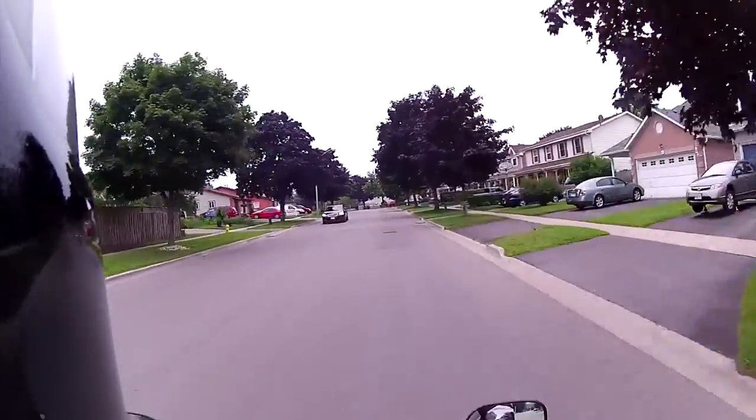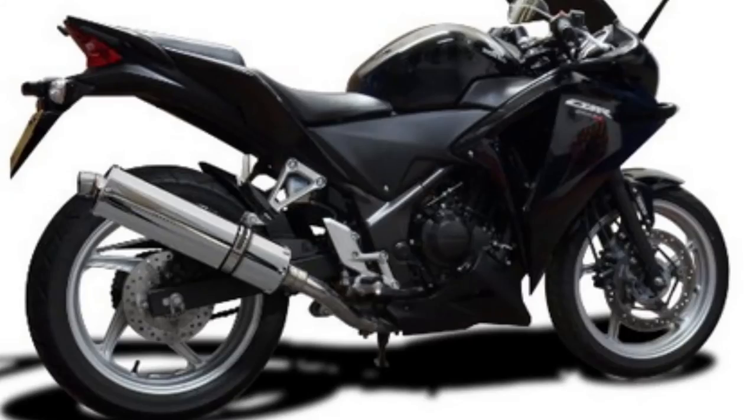But before the drop I had already ordered an aftermarket exhaust and I'll be posting a separate video for that once I install it.